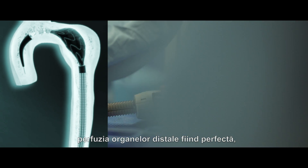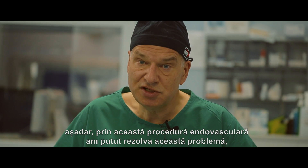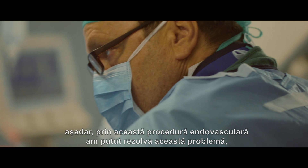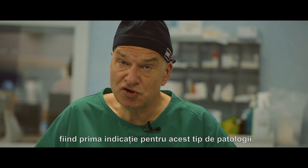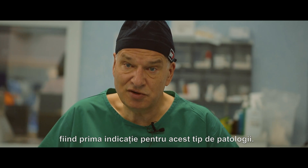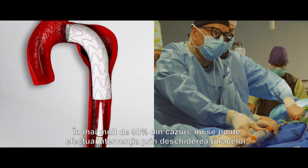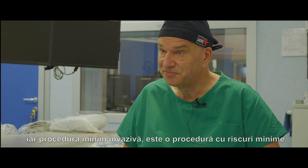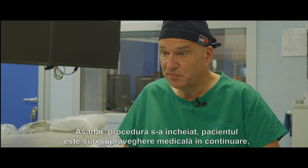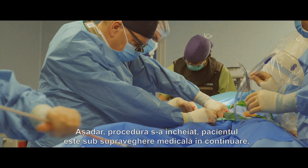With this endovascular procedure we could solve this problem, and this is the first choice for these kinds of pathologies. In more than 90% of cases it is not possible to do an open thoracic repair, and this is a procedure with very low risk.